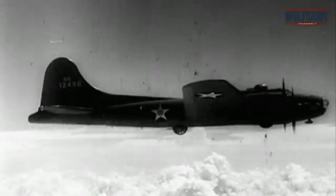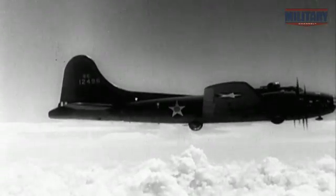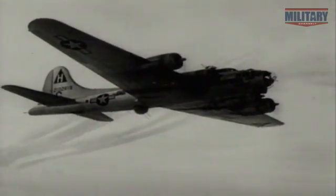Recognizing radio control's potential, the War Department greenlights a bold new application. The Army and Navy convert several B-17s and other planes into radio-controlled flying bombs packed with tons of explosives. Bombers piloted by actual flight crews would take the aircraft off the ground, then parachute from it in flight. An escort aircraft would then guide the airplane remotely to its target.